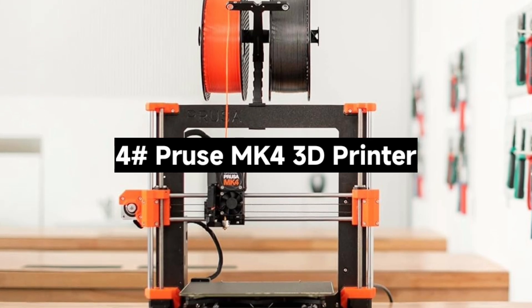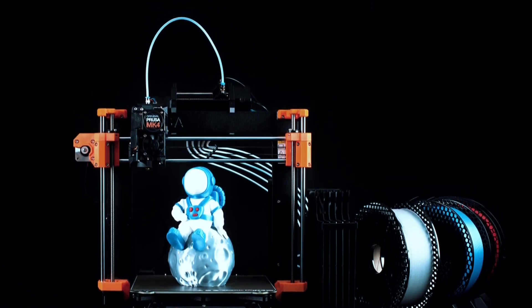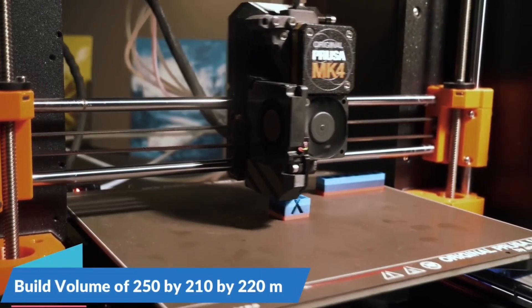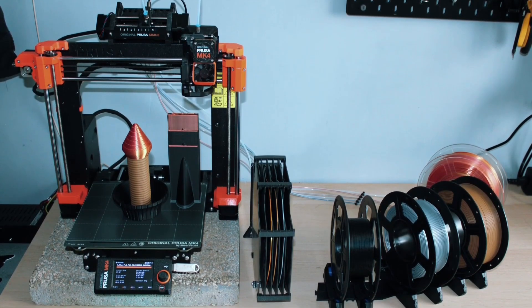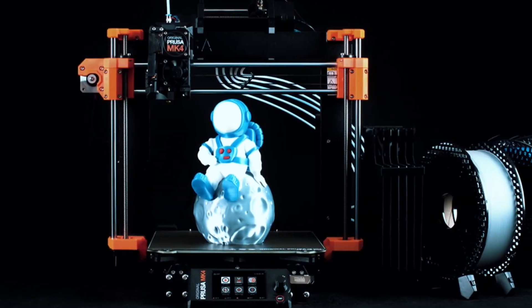Number 4: The Prusa MK4S 3D Printer — Prusa's latest and greatest. Is it worth the upgrade? The MK4S comes as a DIY kit, perfect for enthusiasts who enjoy assembling their machines. Prefer ready to go? A pre-built version is also available, fully tested and calibrated. Thanks to the load cell sensor, you get flawless first layers every time — no manual tweaking needed. This is a huge win for consistency and reliability.